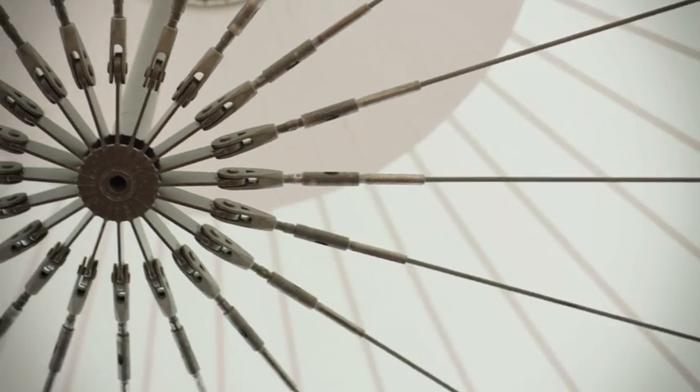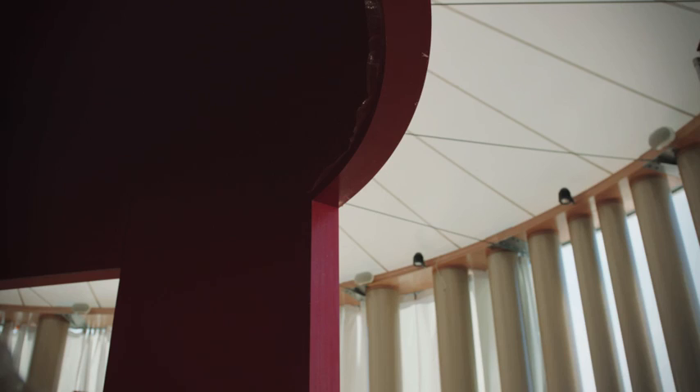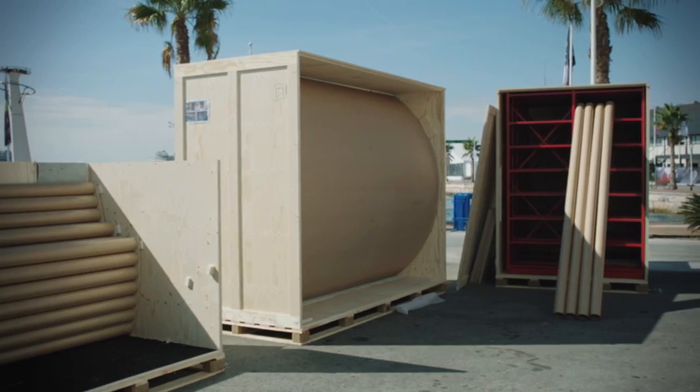All the objects — counters, everything — are movable elements to make the space flexible. So in order to have different events, they can be moved.